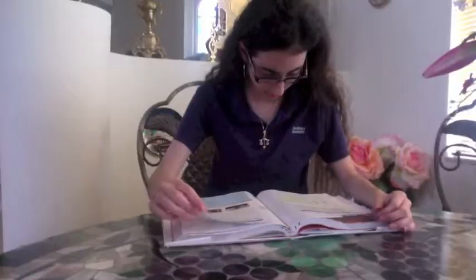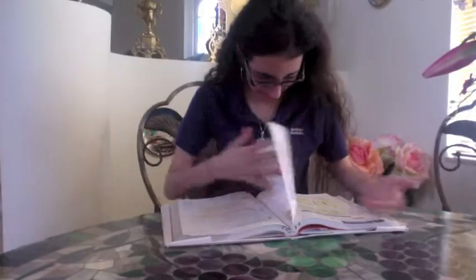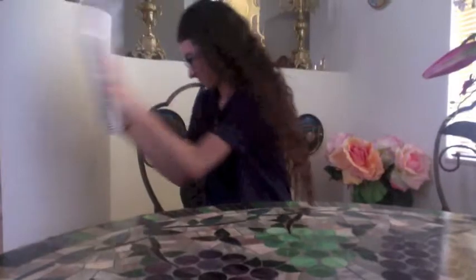Has this ever happened to you? I don't know what any of these words mean! I'm trying to do my French homework, but I don't know what these words mean. There are so many words I need to learn. I wish there was an easier and faster way to learn French.